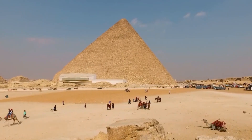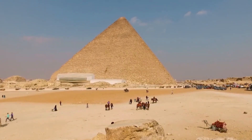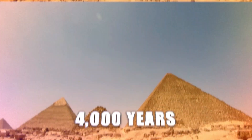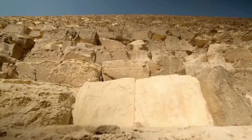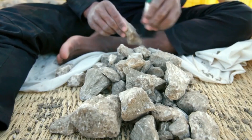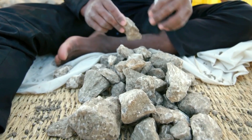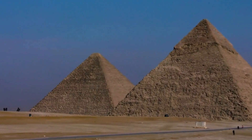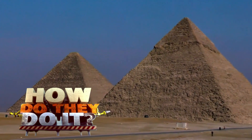The oldest of these pyramids, and incidentally the largest, the Great Pyramid of Giza, has survived for over 4,000 years. The idea of building a 450-foot structure out of limestone seems nearly impossible. The question arises: how did they do it in ancient Egypt?